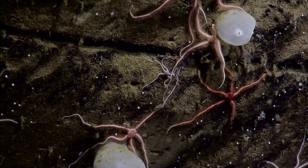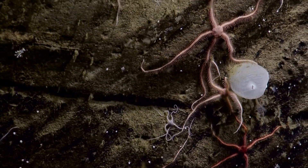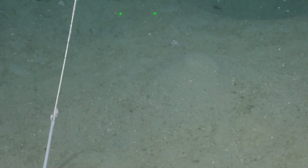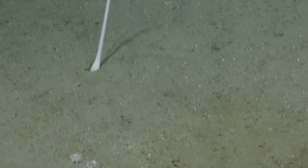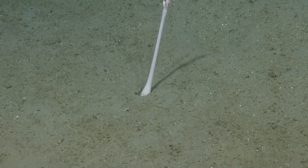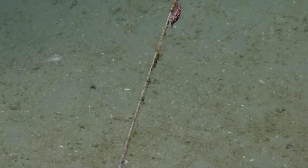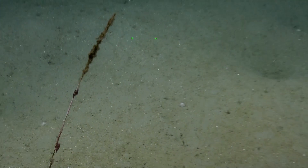Quite a few brittle stars in here too. These are Ophiuroid brittle stars — also very common in the deep sea. I see three or four different types here. That is weird looking — it's our VHF radio antenna. Can we scan up that? That's a TV tower in Bikini Bottom. Some kind of sea pen maybe? Maybe it's a bamboo coral that's been stripped. What are those things wound around it? I think you might be right, Brennan — a sea pen being eaten.